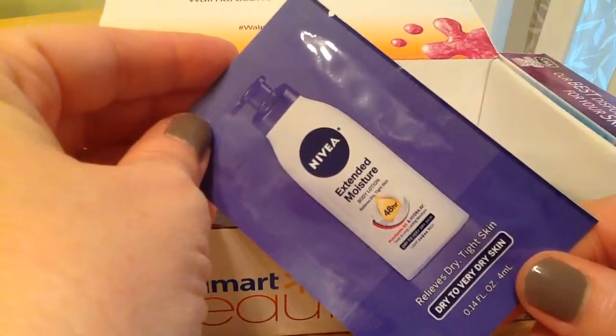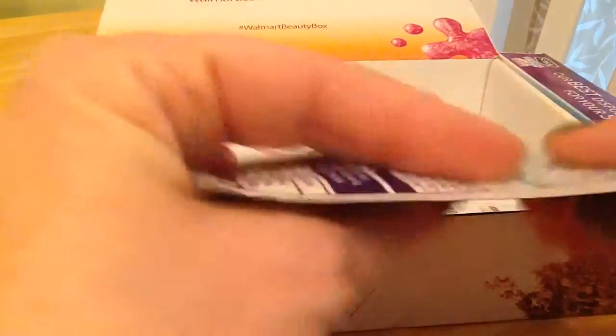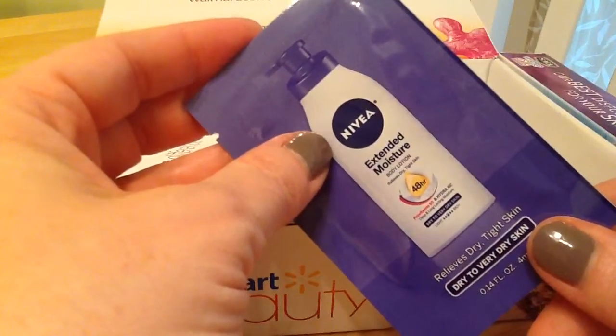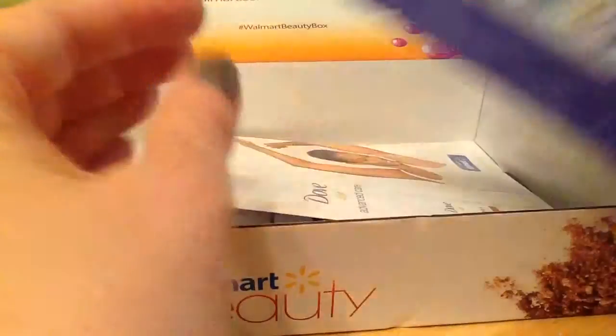There's a little Nivea Extended Moisture. This won't last but one body, maybe two. I've only tried one Nivea product before — that was the in-shower thing, which I did not like — so we'll give this a go.